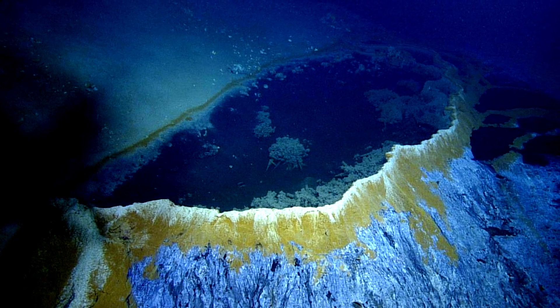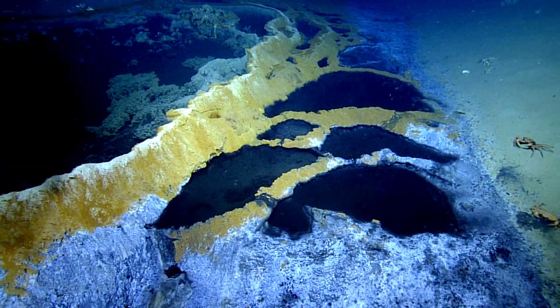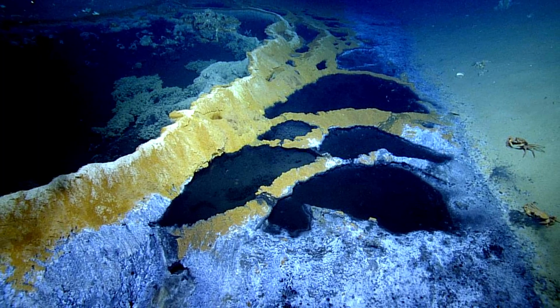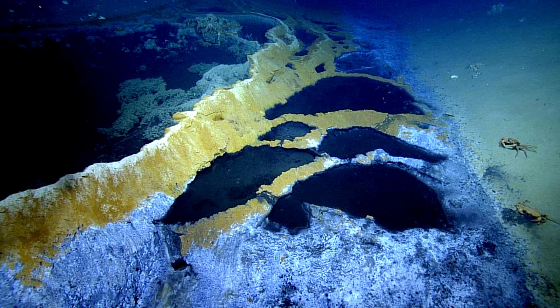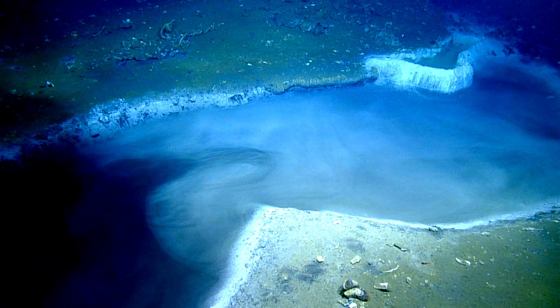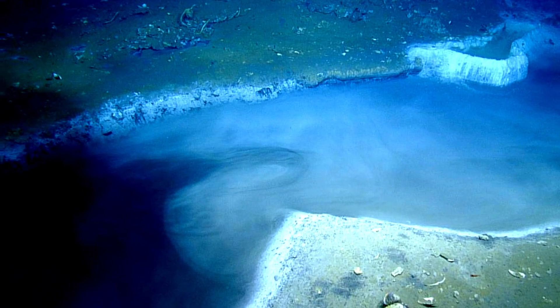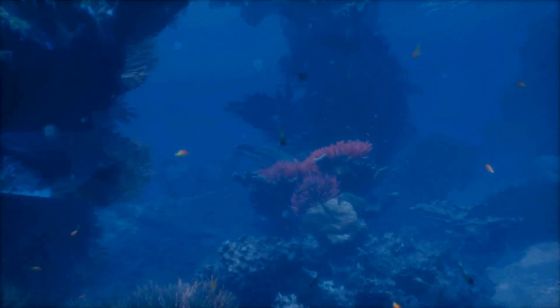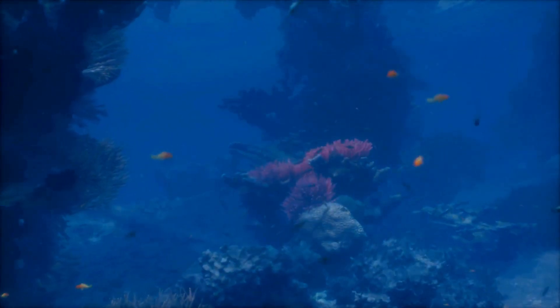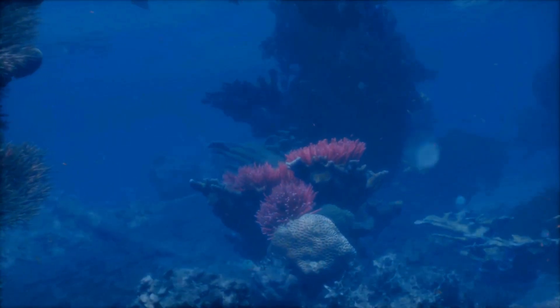The boundary between the brine pool and the ocean is so sharp that it looks like an underwater shoreline. Swim too close, and you'll feel the change in density — an unsettling sensation of passing through an invisible barrier. It's as if you've entered a different realm, where the rules of buoyancy and movement are altered. Marine life instinctively avoids these pools, sensing the danger they pose. The brine pool is a silent killer, beautiful yet deadly.